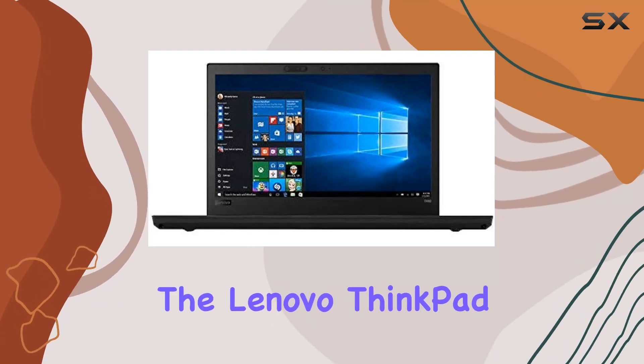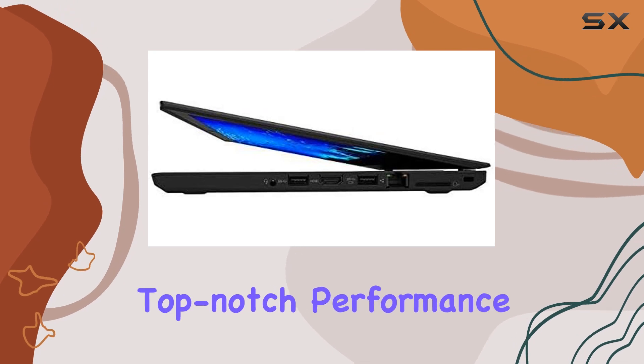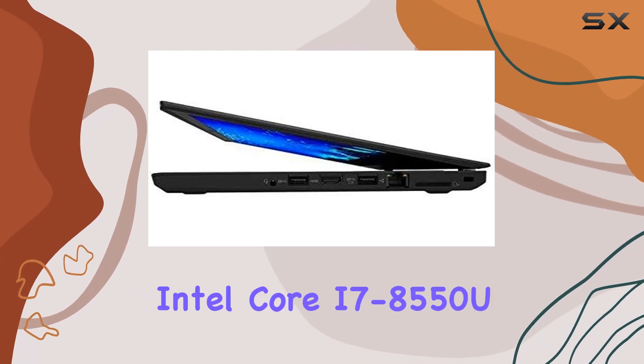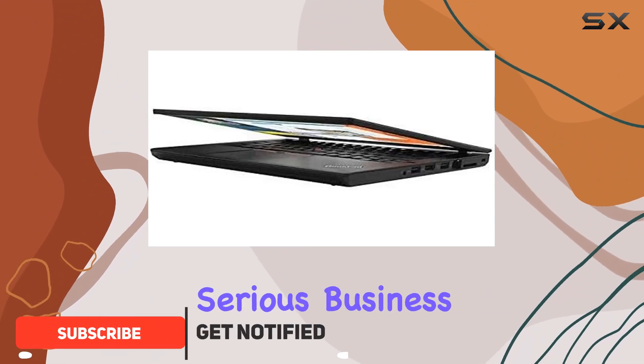Today, we're diving into the Lenovo ThinkPad T480, a powerful business laptop that promises top-notch performance. Running on the Intel Core i7-8550U processor, this machine means serious business.